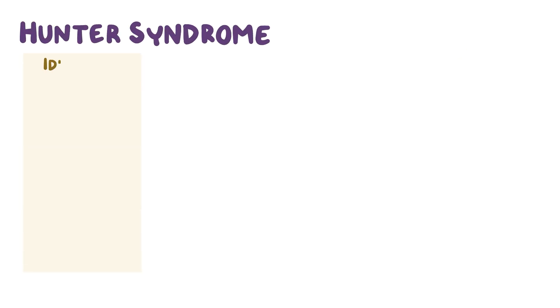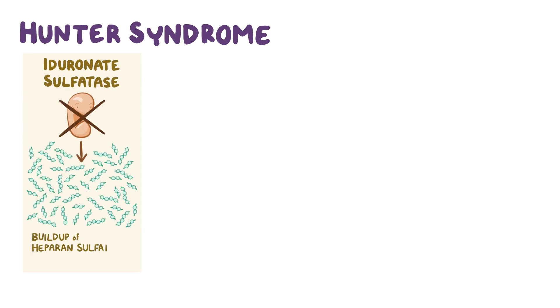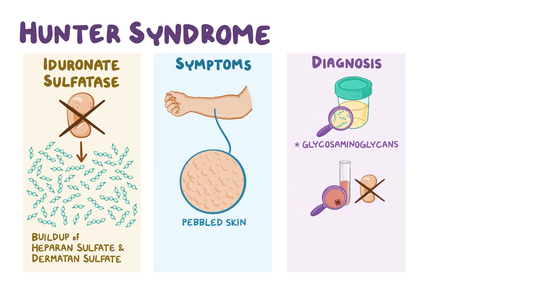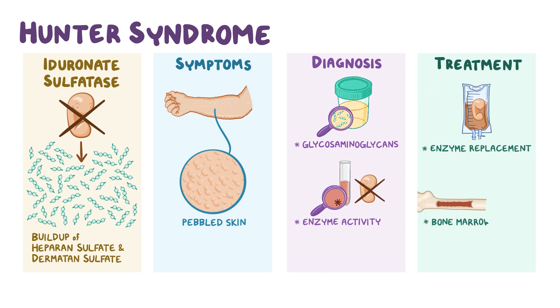As a quick recap: Hunter syndrome is due to the lack of iduronate sulfatase, which leads to the buildup of heparin sulfate and dermatan sulfate in various tissues. The classic symptom for Hunter syndrome is pebbled skin. Hunter syndrome is diagnosed by measuring glycosaminoglycans and enzyme activity, and is usually treated with enzyme replacement and bone marrow transplantation.